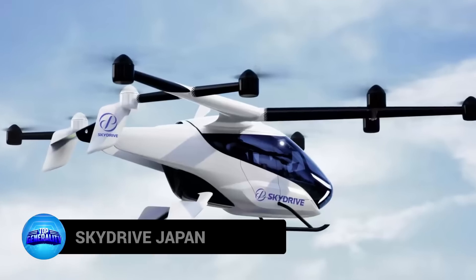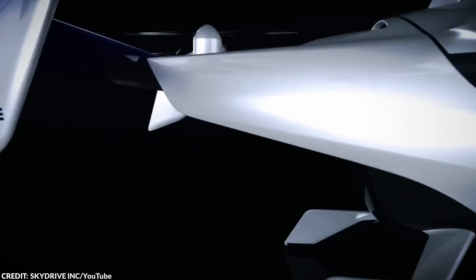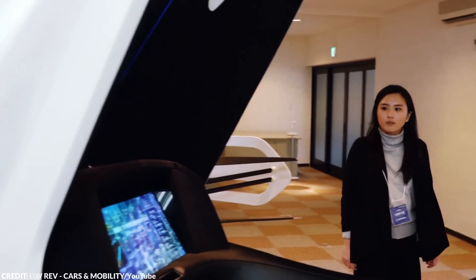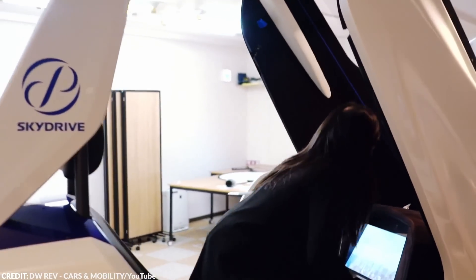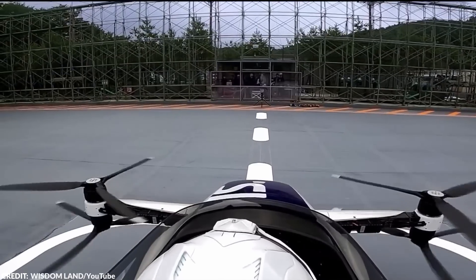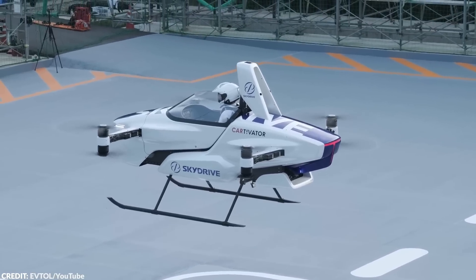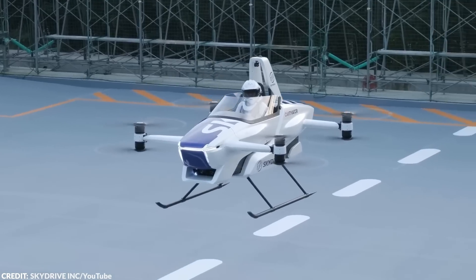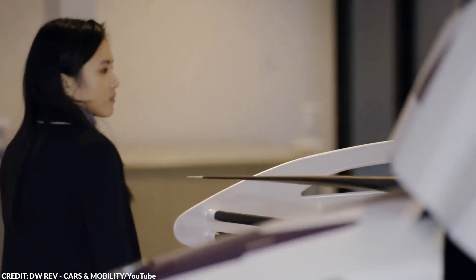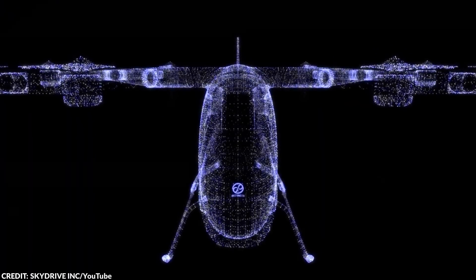Number 19: SkyDrive Japan. SkyDrive is a pretty fantastic project making serious waves in the world of aviation and transportation. Essentially, the SkyDrive is a flying car being developed by a Japanese company called SkyDrive Inc. The technology for personal aerial transportation is rapidly advancing, and SkyDrive is one of the most exciting examples of this trend.